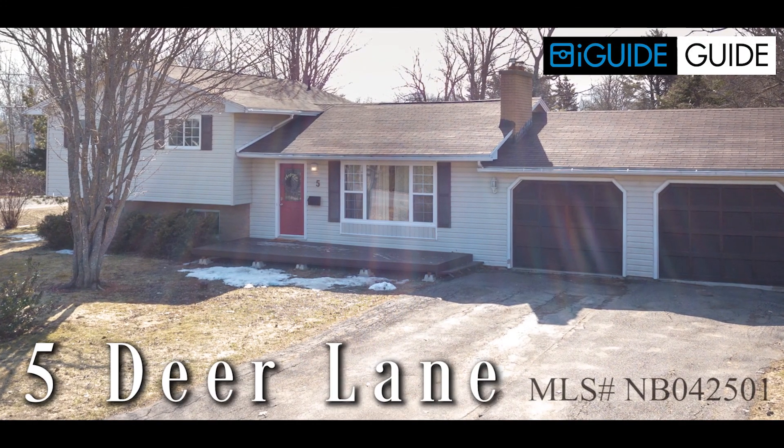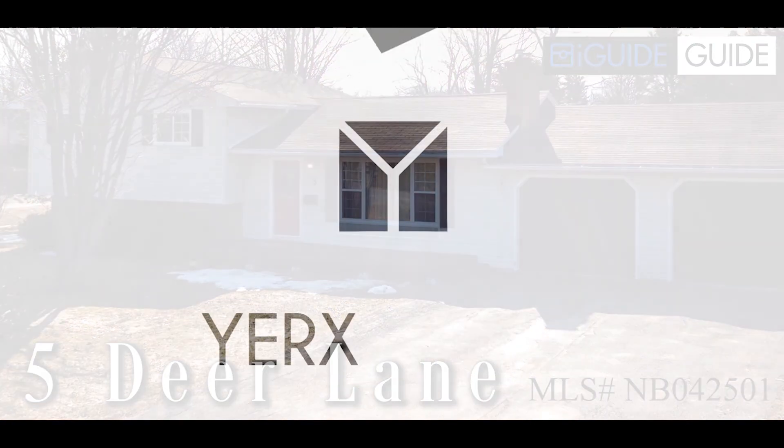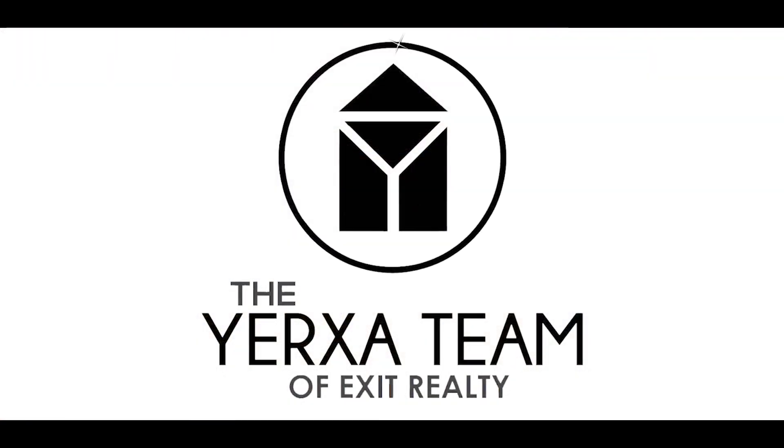I hope you guys enjoyed this demonstration of the iGUIDE 3D tour of 5 Deer Lane. If you have any other questions about this listing or any of our other listings, please visit www.yorksateen.com.